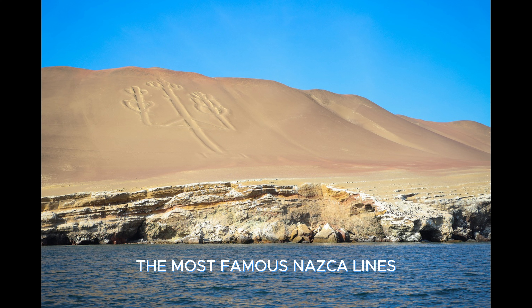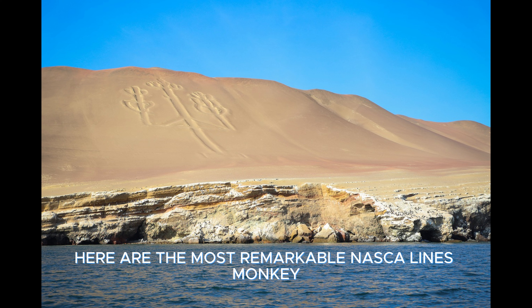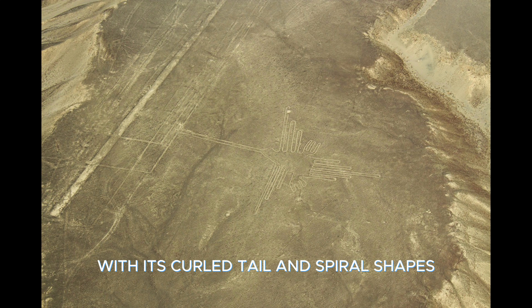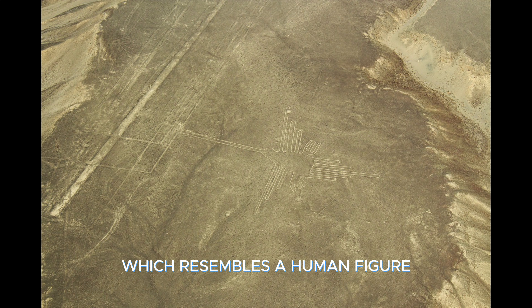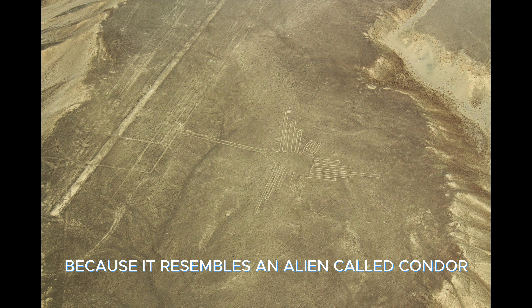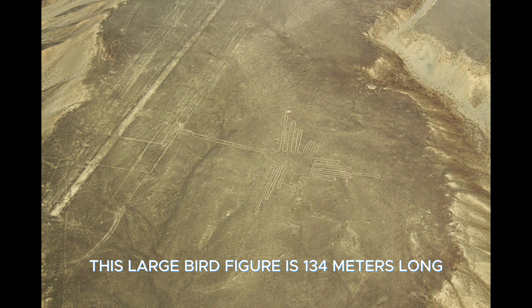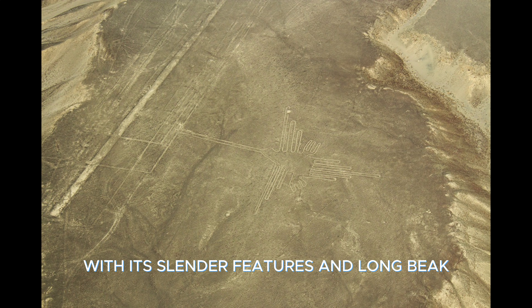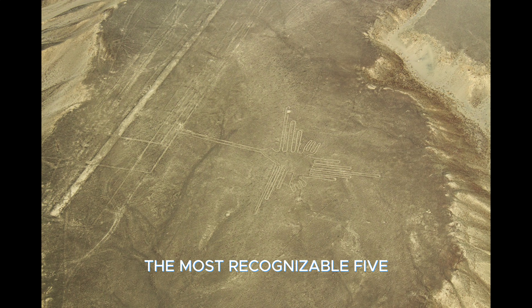The Most Famous Nazca Lines. Among the lines in the Nazca desert, some are more famous than others. The Monkey is a 93-meter-long figure standing out with its curled tail and spiral shapes. The Astronaut is a 30-meter-long drawing resembling a human figure, named Astronaut because it resembles an alien. The Condor is a large bird figure 134 meters long, admired for its wings visible in flight. The Colibri, with its slender features and long beak, is a 50-meter-long figure and perhaps the most recognizable.